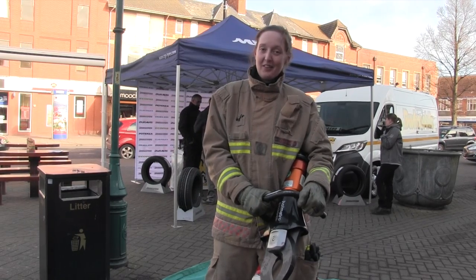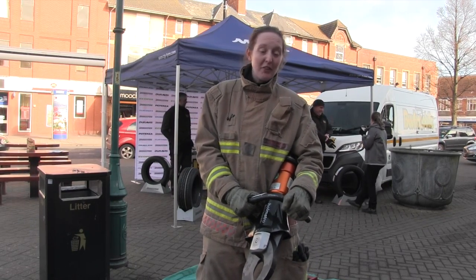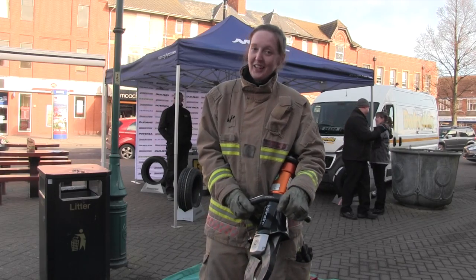Hello, my name is Sophie and I work at Skegness Fire Station. I'm a firefighter and I'm here to talk to you about our cutting gear.